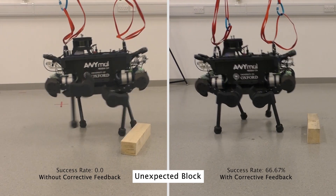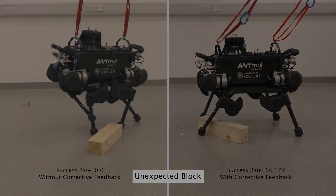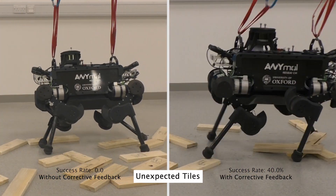In this work we presented a real-time trajectory adaptation method for tracking long horizon motion plans. We further tested the performance of our control architecture in simulation and on the physical system.